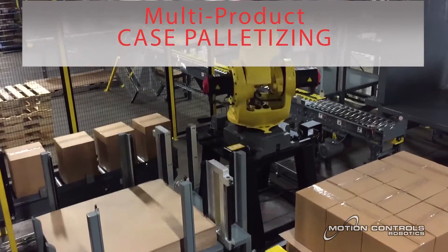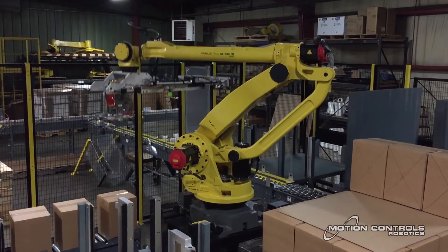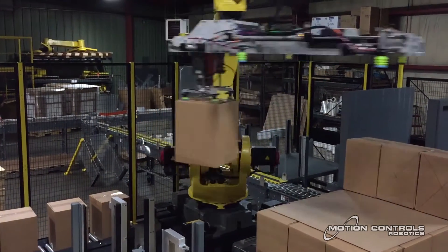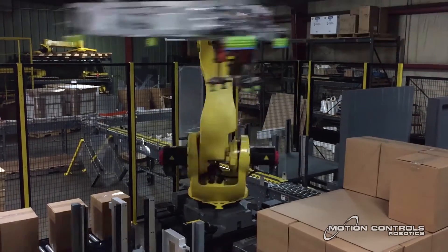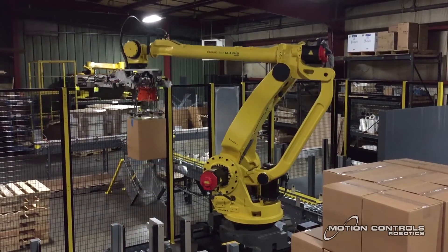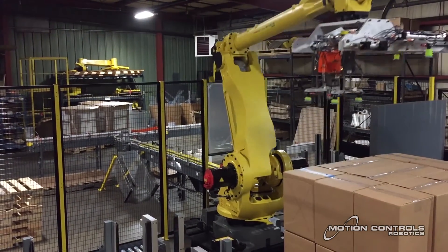A Combi case packer erects a case, packs the case with rolls, and tapes the case. These finished cases enter on a separate conveyor line into the palletizer. Both the cases and the rolls are palletized on the same outbound conveyor. A label is applied to each case, and the robot places the case label-out on the pallet. This system is designed to palletize two full cases per minute.